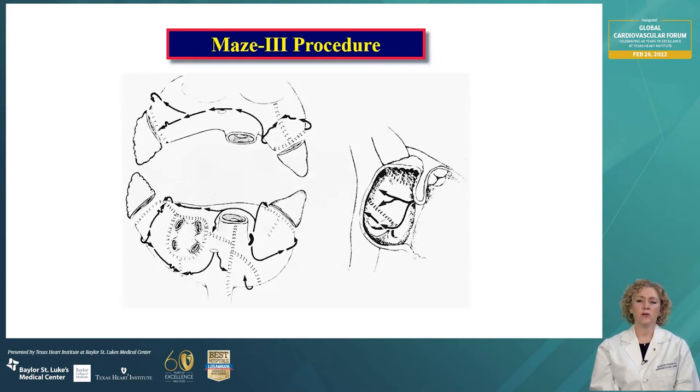This diagram shows the classic cut-and-sew Cox-Maze 3 procedure, which is the basis of all ablations for atrial fibrillation. Surgical treatment of AFib was first performed over 25 years ago by Dr. James Cox in 1987 in St. Louis. Since then, the full Cox-Maze lesion set has proved to be highly effective and results in a high cure rate for AFib.